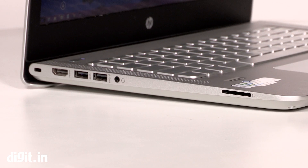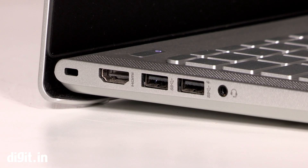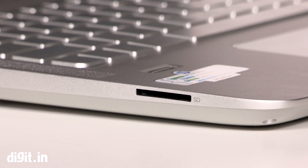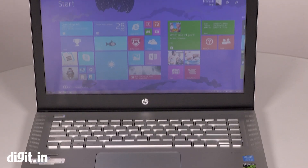The laptop has the usual set of ports comprising of three USB ports, one Ethernet port, and one HDMI port. There is a combined headphones and microphone jack and an SD card slot as well. Considering the package on offer, the laptop isn't heavy, weighing two kilos.